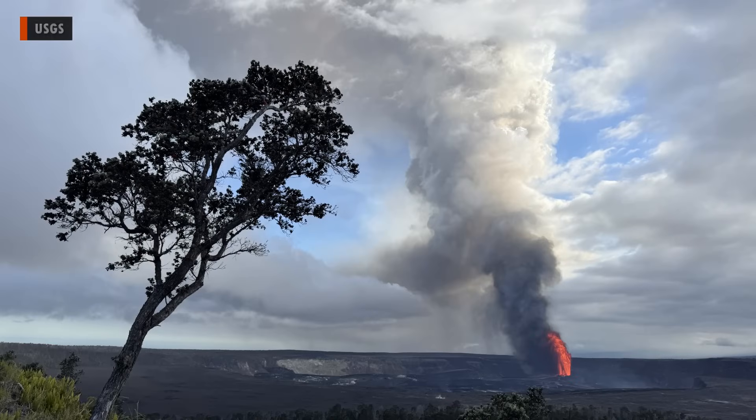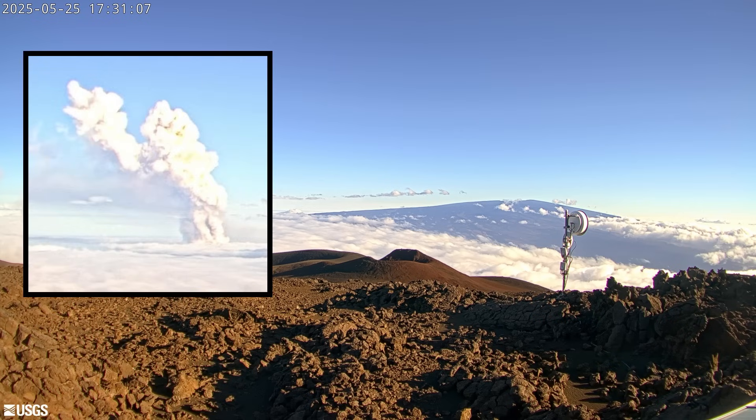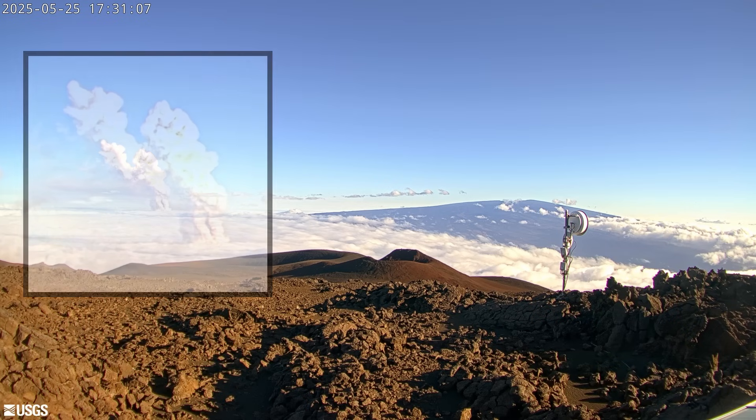The plume associated with recent episodes has also risen high into the sky. The plume from episode 23 reached heights of more than 20,000 feet, over 6,100 meters. This photo taken from Mauna Kea shows the Kilauea plume rising above the clouds on the left. The plume contains high levels of carbon dioxide, sulfur dioxide, and water vapor.